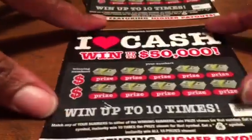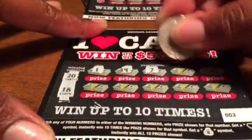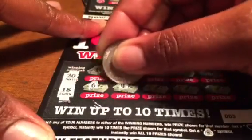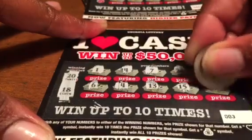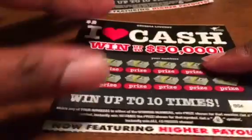Ticket number three — winning numbers are 20 and 18. Of course, any other symbols would be awesome — it'd be great to get that heart. Numbers are 20 and 18.